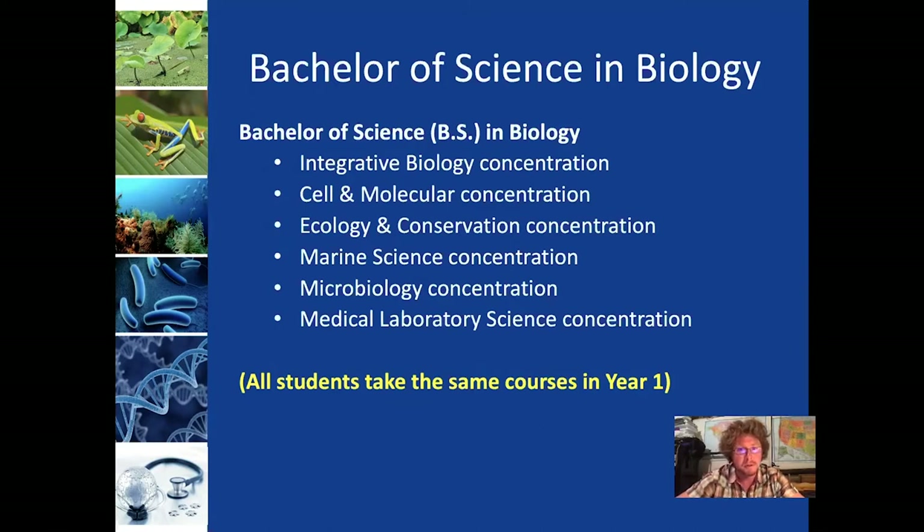The Cell and Molecular concentration, as well as Ecology and Conservation, Marine Science, and Microbiology, all allow students to focus their study in a particular area of biology. They have required courses and then often electives chosen from a subset of all of the courses we offer that are tailored to that specific area.